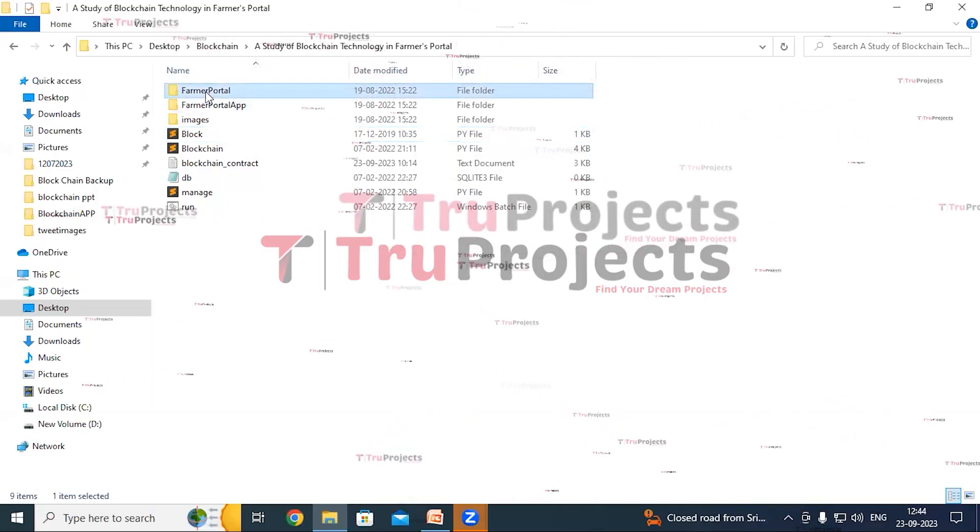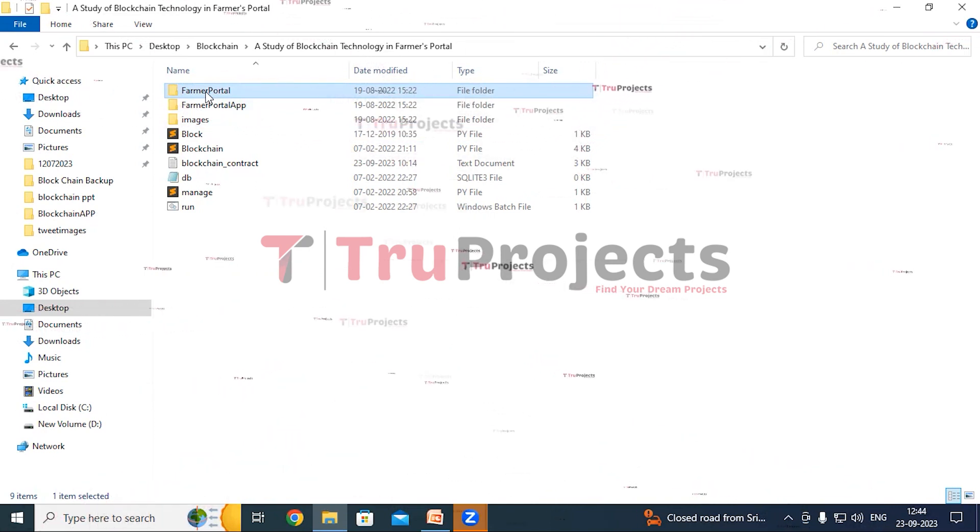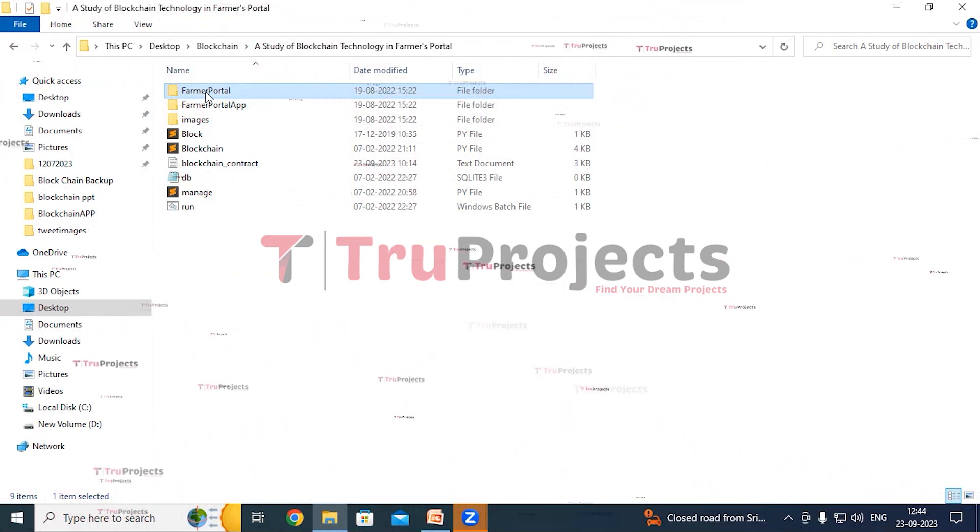To execute this project, first we need to open the code folder which contains the project source files. This is the farmer portal folder. Inside this folder are Python files that are intended to be dynamically loaded into the project during runtime.